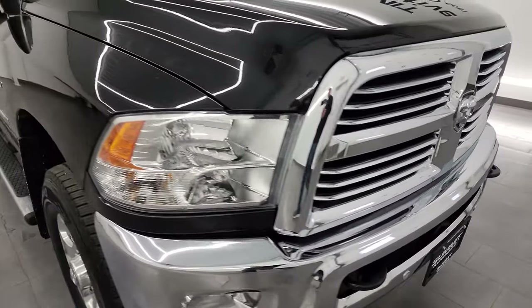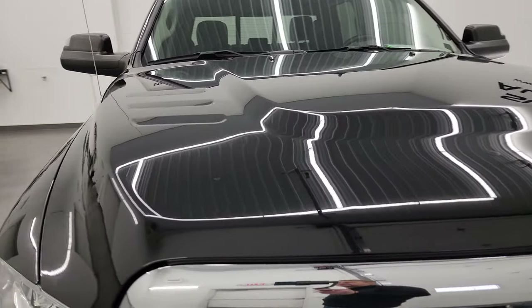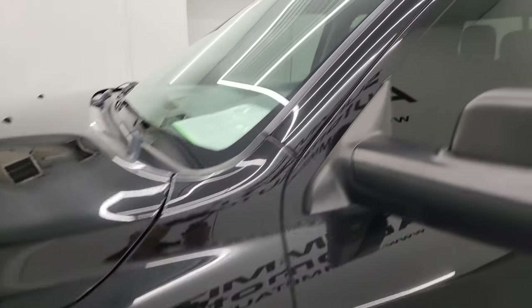I'm going to go all the way around in this video — inside, underneath — start it up and take a look under the hood to give you the most accurate representation possible of the truck. Brilliant Black Crystal Pearl is the color, and I shoot all my videos in 4K so if you have HD capabilities, turn them on now.